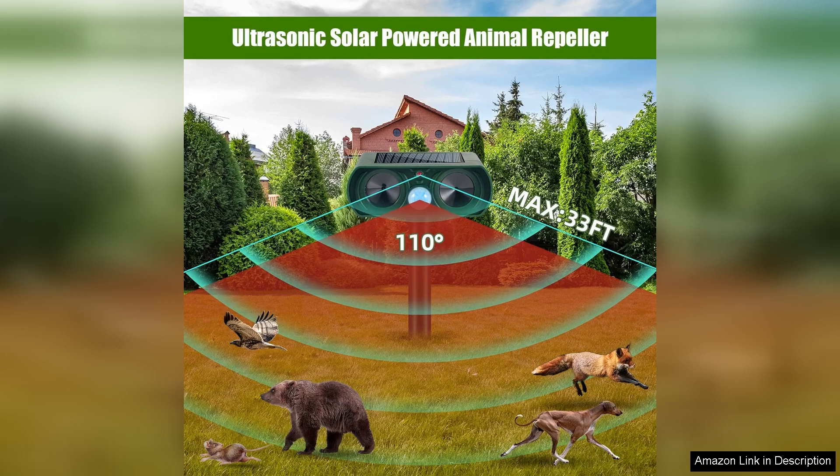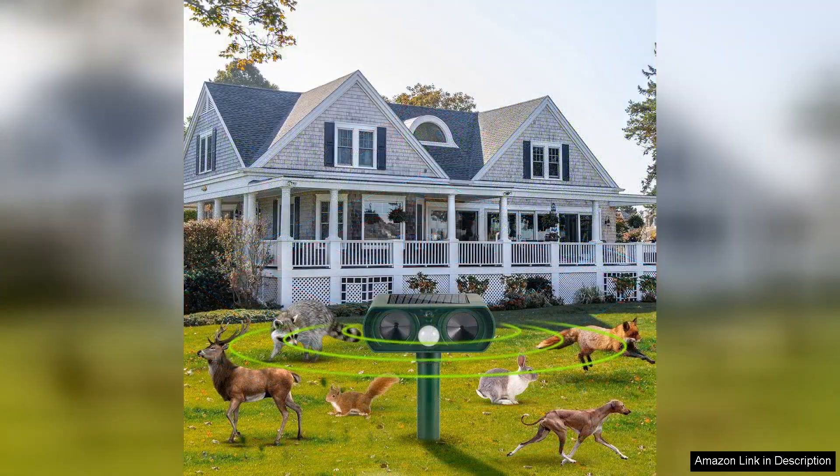One of the standout features is the adjustable frequency settings. This allows you to customize the sound to target specific animals. I appreciated this flexibility as different species respond differently to ultrasonic frequencies.